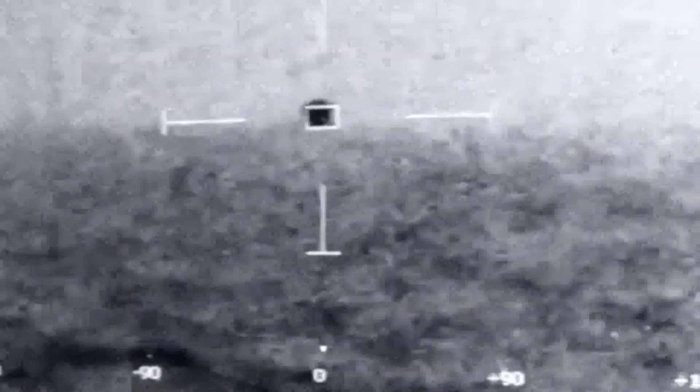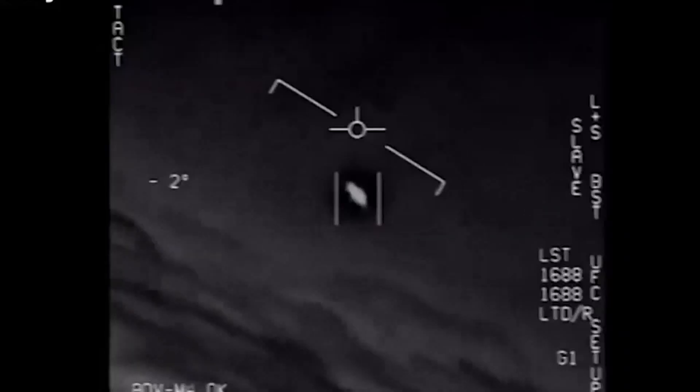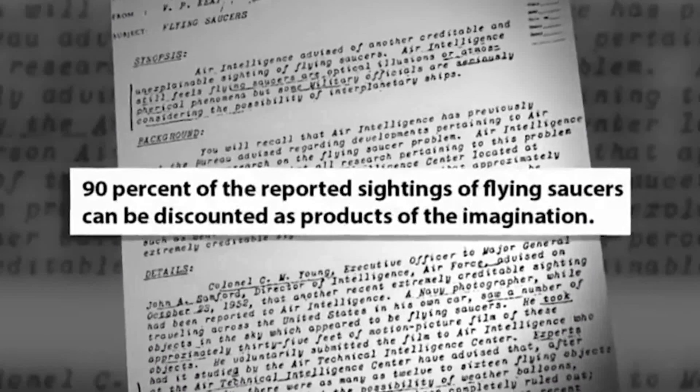With regard to the importance of transparency, the Department is fully committed to the principle of openness and accountability to the American people. We're going against the wind. The wind's 120 knots in the west. Oh my gosh, dude.